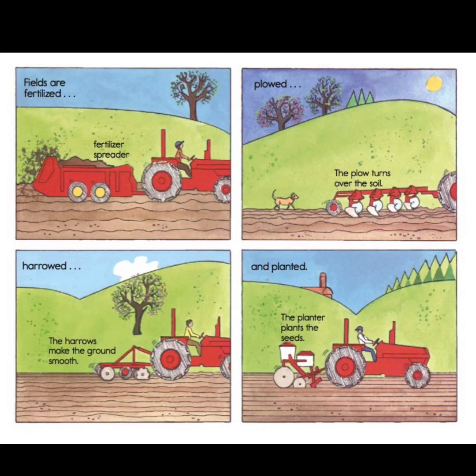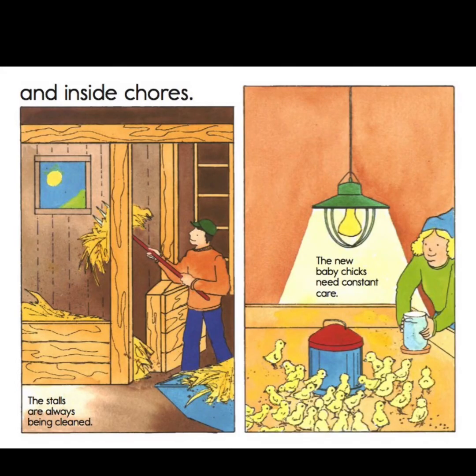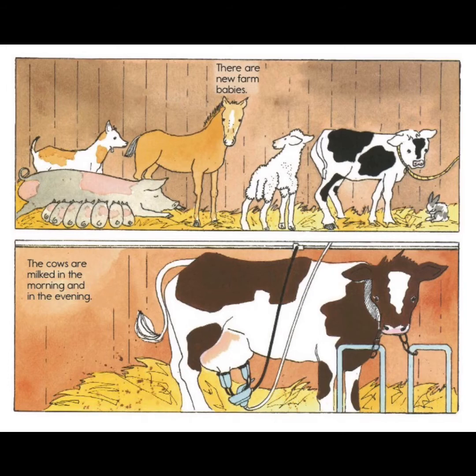They plow the fields — the plow turns over the soil. Then it's harrowed, which makes the ground smooth. And then it's planted — the planter plants the seeds. So there are four different machines they pull behind their tractor. There are also some inside chores in the spring: the stalls for the animals always need to be cleaned with fresh hay, and the new baby chicks need constant care. Spring brings new farm babies, and the cows are milked in the morning and in the evening. That milking machine attached to the cow's udder takes the milk out and brings it into a big tank where it's stored, and then a truck comes and picks up the milk.